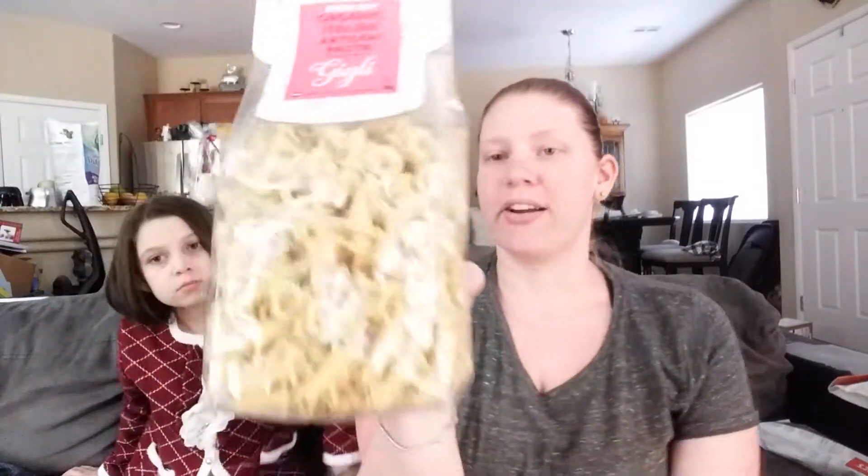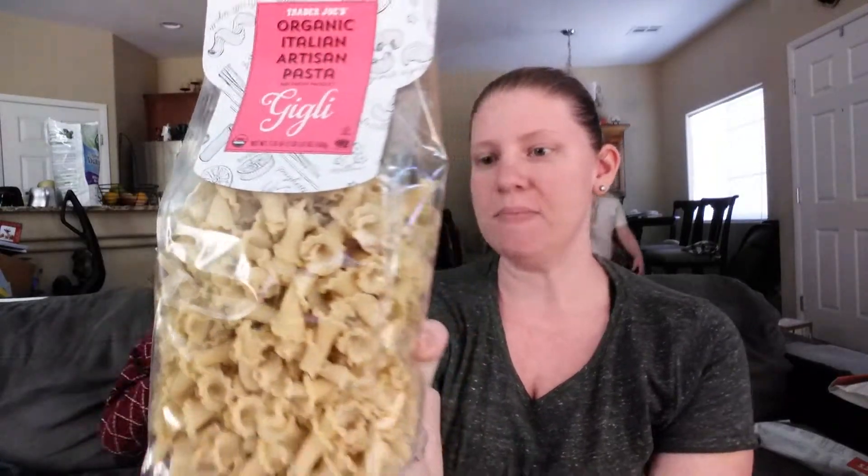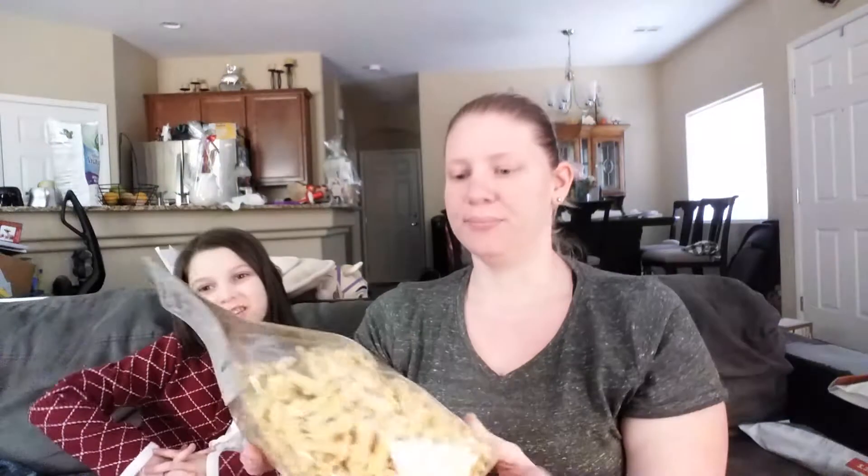And I got Artisan Pasta. This was $2.69. I got this pretty much because I thought it was a really cute pasta — like how adorable is that? So we are going to have this for dinner tonight. That will also not be featured on Kids Foodie Reveal.